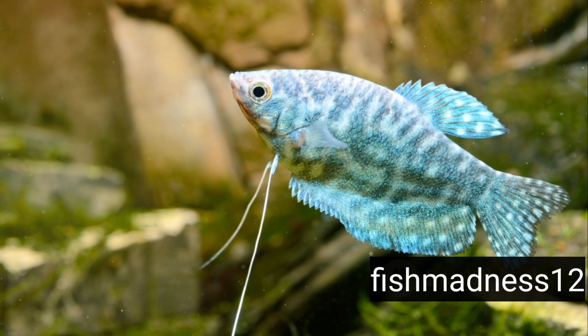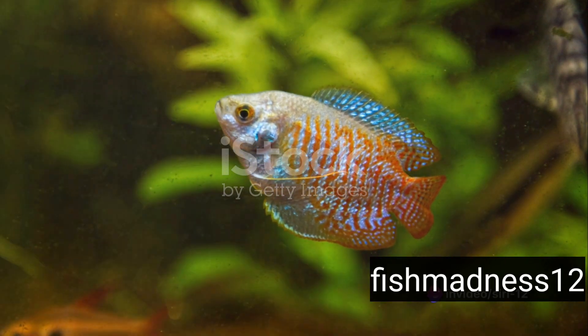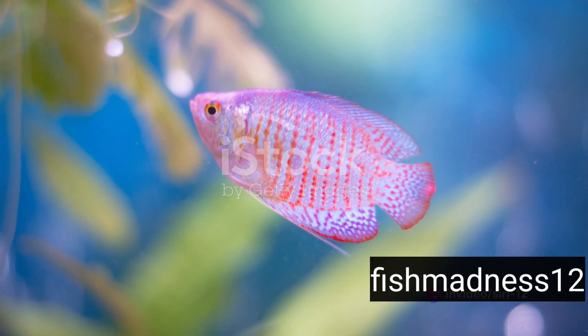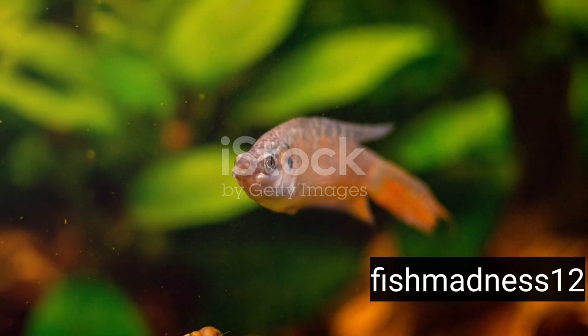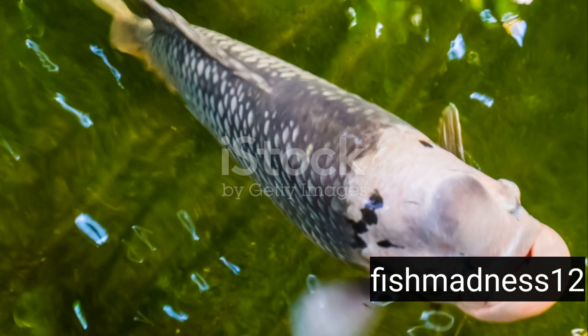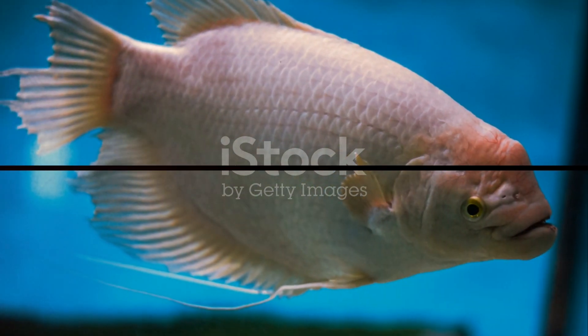Easy to care for and a spectacle to behold, Dwarf Gouramis are a fantastic choice for both novice and seasoned aquarium keepers. So, if you're looking for a small fish with a big heart, consider the Dwarf Gourami. Remember, a happy fish is a healthy fish. Until next time, keep those fins flapping!